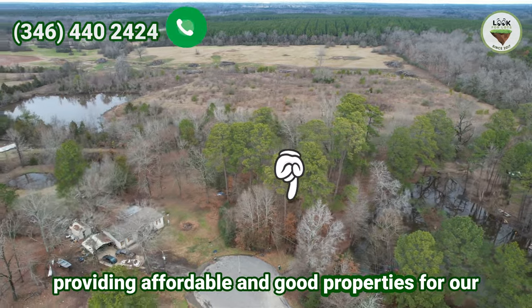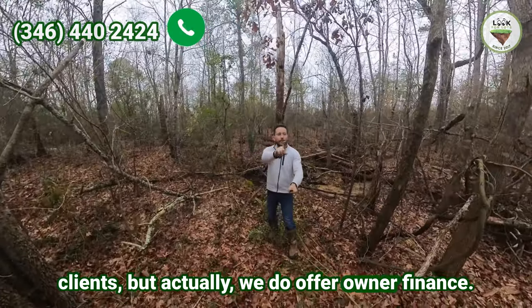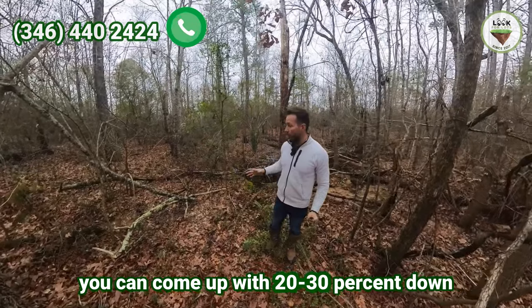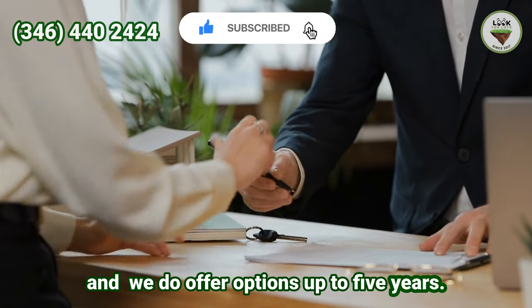One of the specialties of our company is not only providing affordable and good properties for our clients, but we also offer owner financing. We are financing in-house. You can come up with 20 to 30% down and we offer options up to five years.